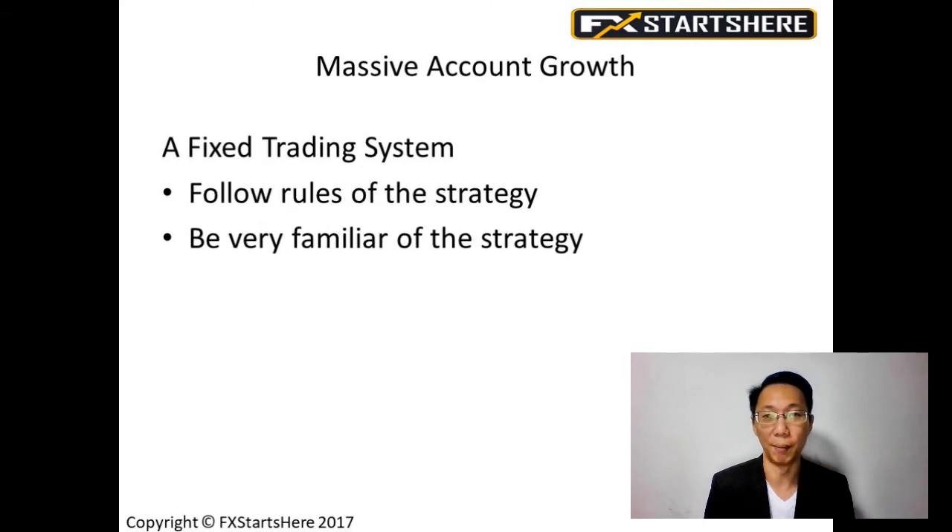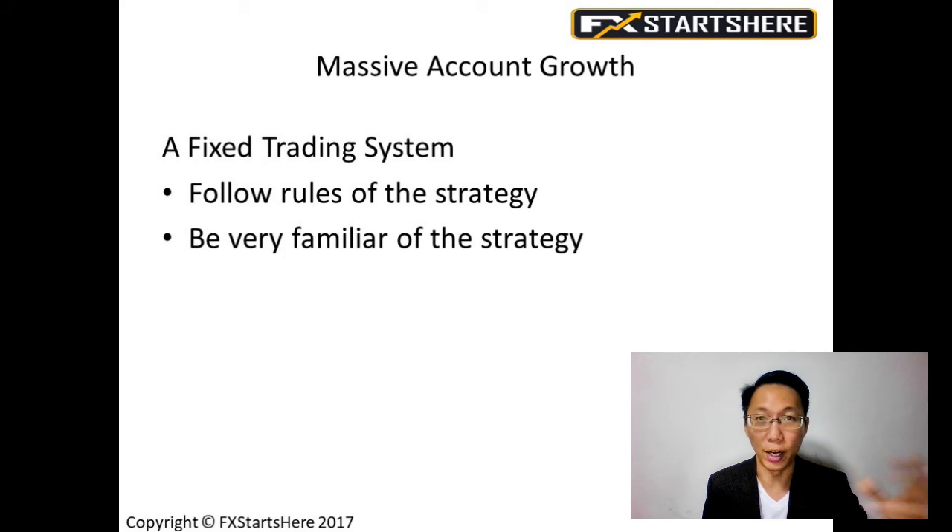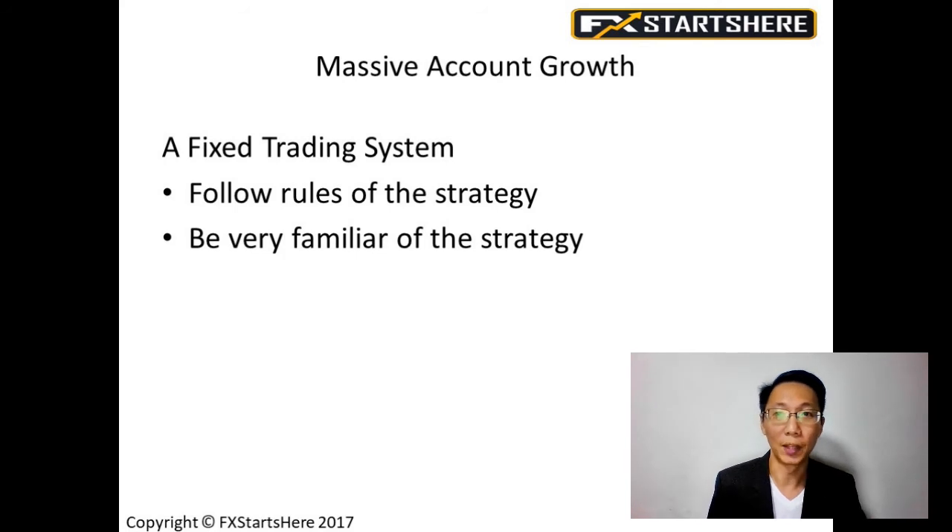The first one: a fixed trading system. That means you trade one fixed strategy. You do not change the strategy — today strategy A, tomorrow strategy B, another day strategy C, another day strategy D. You need to be trading only one strategy. You need to follow the rules very strictly: step one, step two, step three — what you can do, what you cannot do, how much is your stop loss, are you going to trade the trend, the range, or reversal, are you going to buy only or sell only.